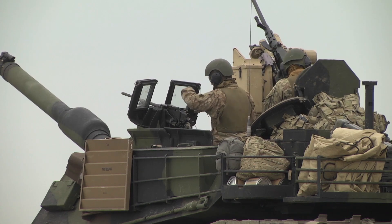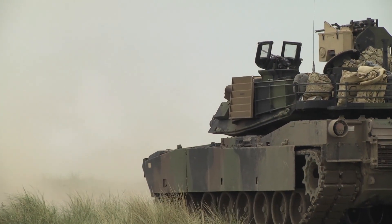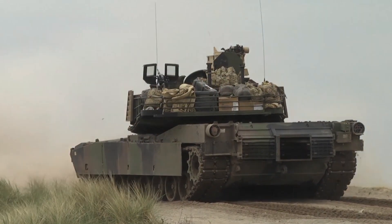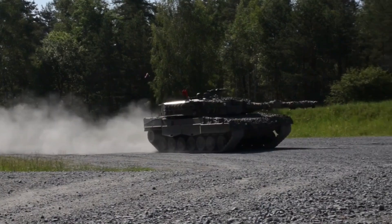Armament. The main weapon of the Challenger 2 Tank is the L30A1 120-millimeter rifled gun, which uses high-explosive squash head ammunition and armor-piercing fin-stabilized discarding sabot rounds.